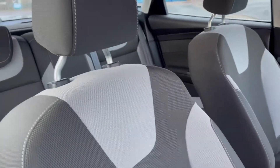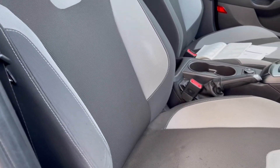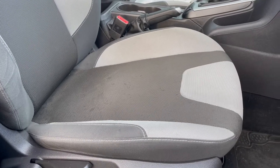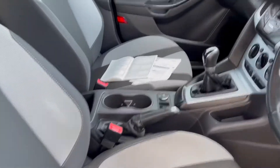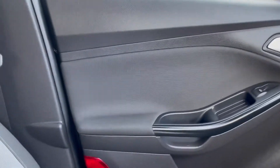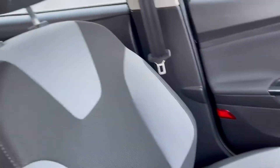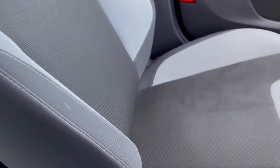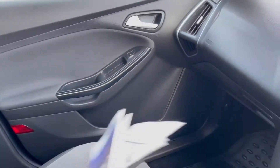Coming inside and looking at the driver's seat — again, looking for any rips, tears, or wear. The driver's seat bolster is in good condition, as you can see. It is raining, so that's the reason why there are a couple of little drops on the seat because the door's open. Taking a step inside the vehicle. Looking at the passenger seat for any rips, tears, or wear — nothing to report on there.